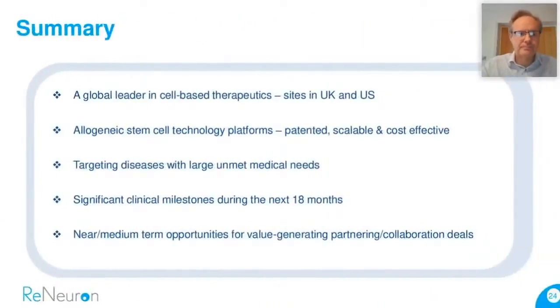In summary, we are a global leader in cell-based therapeutics. We've been doing this for a long time and ticked many of the boxes required to generate viable cell-based therapies. Our therapies are allogeneic, patented, scalable, and ultimately cost-effective commercially. We're targeting unmet medical needs, have clinical milestones due over the next 18 months, and see value-generating potential for further deals beyond the license we signed with Fosun Pharma last year. With that, I'm happy to take some questions.